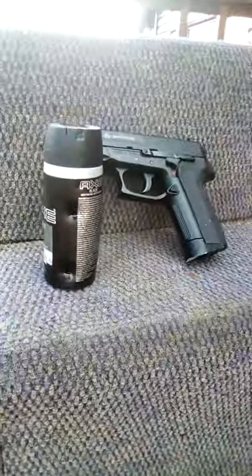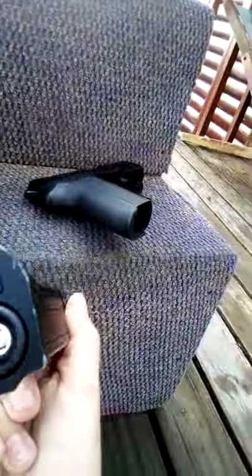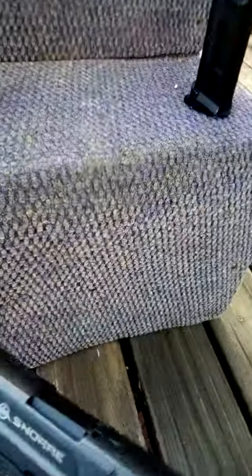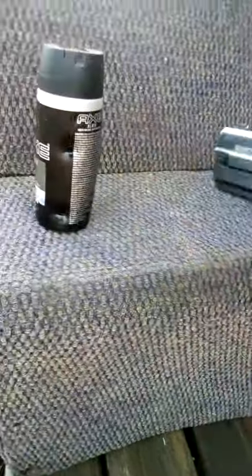Tell me if you like this content or want anything else. As you can see, this is just a normal BB gun — it's got a gas canister that goes in the bottom and takes steel BBs. It's got a safety, it's quite good quality, I really like it. I've had it for about a year now, it's quite fun to use.